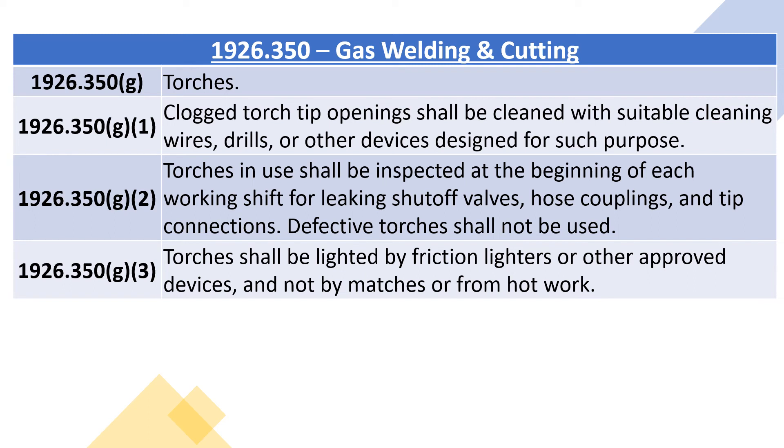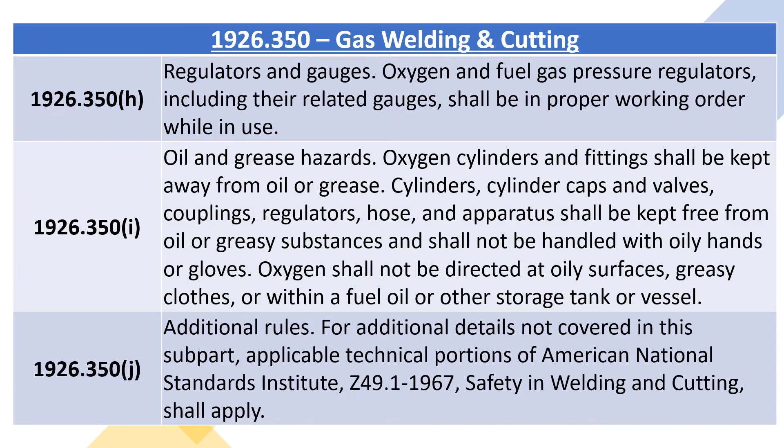1926.350G3: torches shall be lighted by friction lighters or other approved devices, and not by matches or from hot work. 1926.350H, regulators and gauges. Oxygen and fuel gas pressure regulators, including their related gauges, shall be in proper working order while in use.